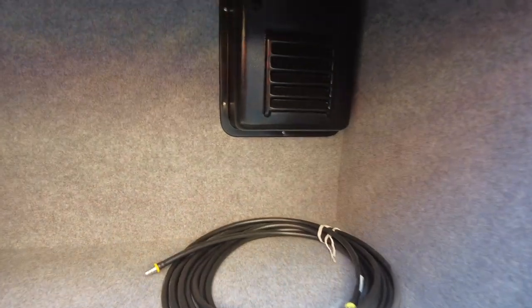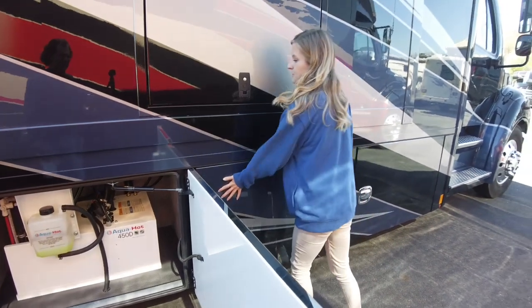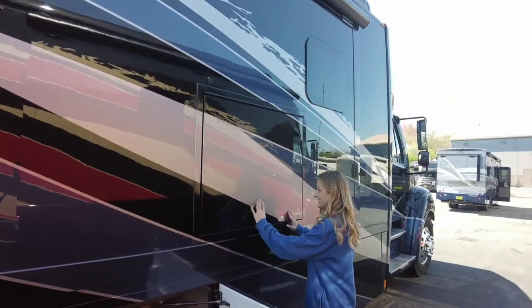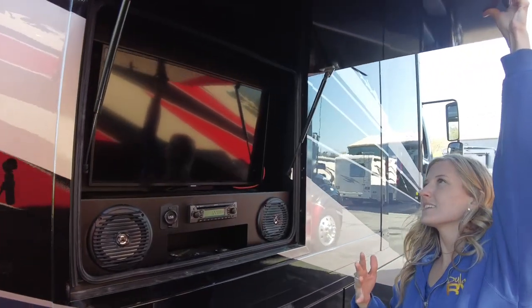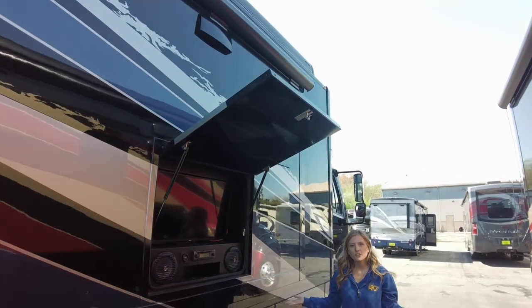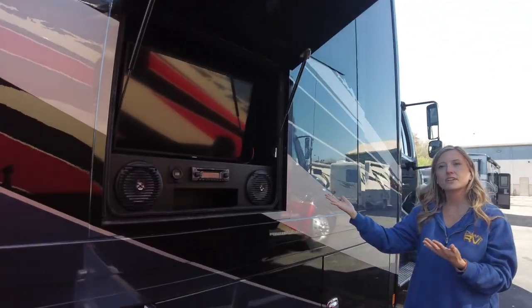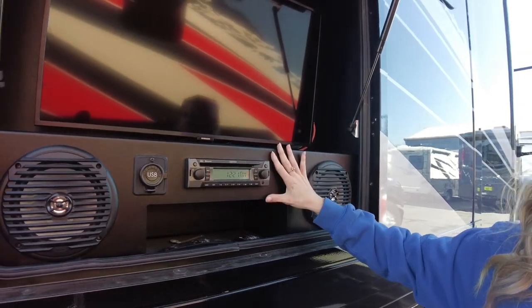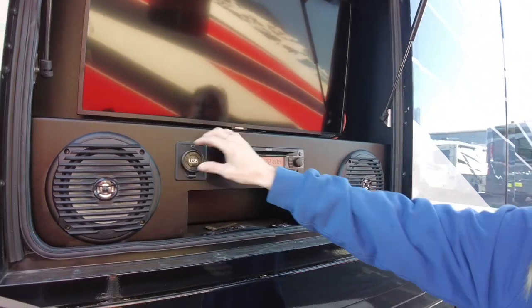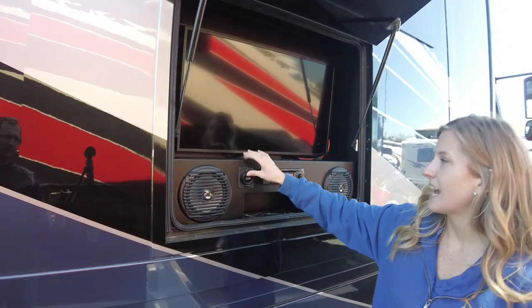In our second compartment we have an air hose that will extend to reach all of your tires on this coach. Above that compartment we do have our outside entertainment center, and it is a dual pitched compartment door so depending on where the sun is or how tall you are, you might want it in the upward position. Inside the exterior entertainment center we do have two marine grade speakers, a radio built in that you can pair with Bluetooth, a USB charger, and above that is our Samsung TV.